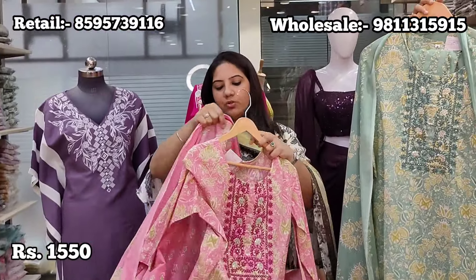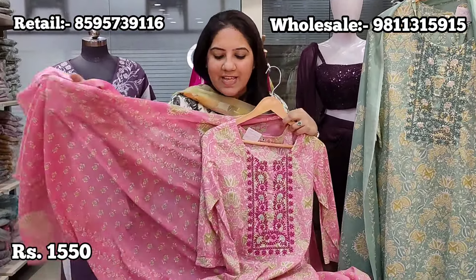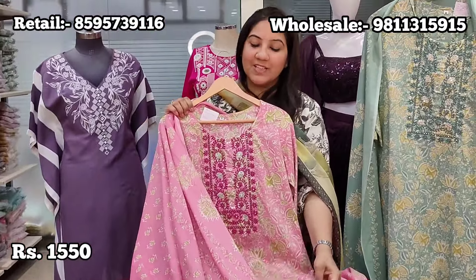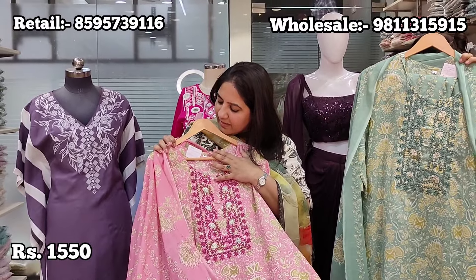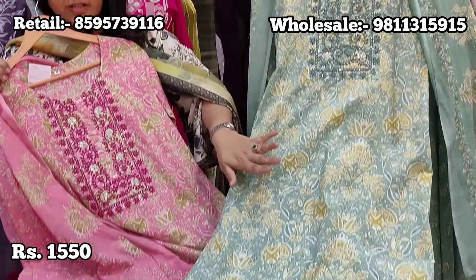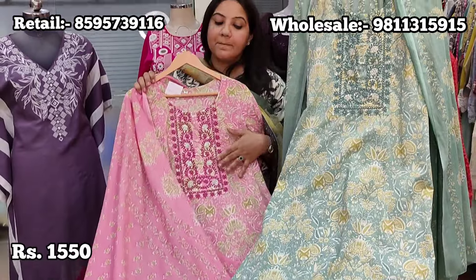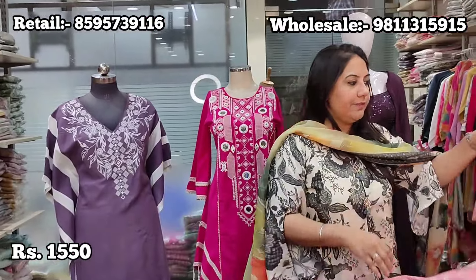Moving on, we have a beautiful pure cotton article with tone-on-tone thread embroidery on the neck — great for all age groups. Office-going crowd loves this print. It's also perfect for school runs and everyday outings. Price is ₹1550. Two colour choices available: pastel mint green and soft pink. Sizes 38 to 44.